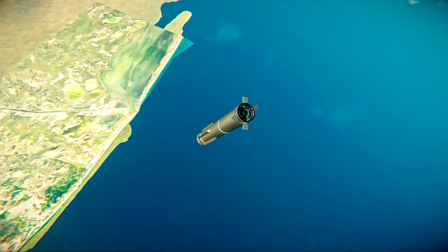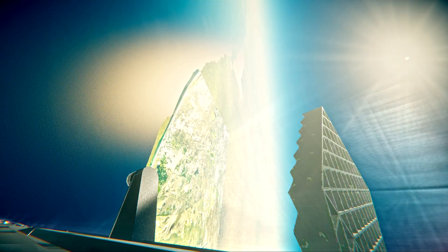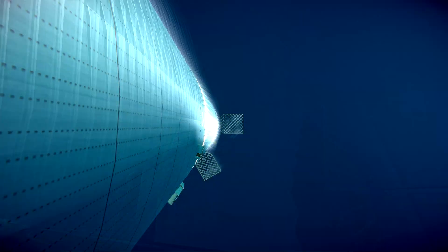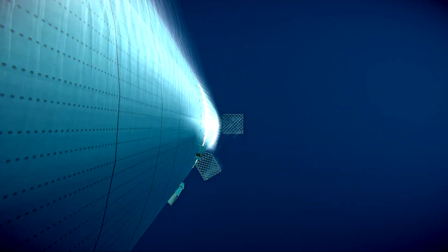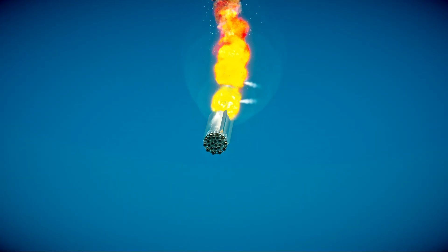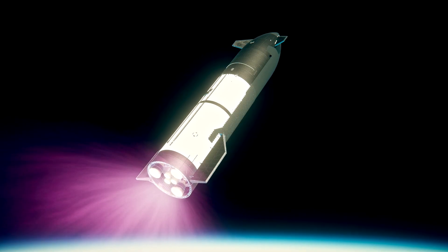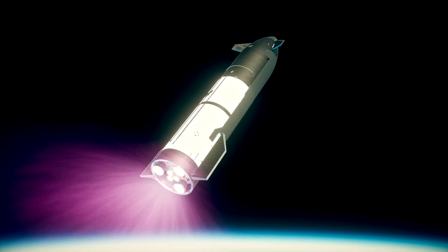Here comes Super Heavy, which should be igniting for its landing burn in just about 40 seconds from now. We did see a landing burn. It does look like we lost telemetry from the booster once we started into that landing burn.